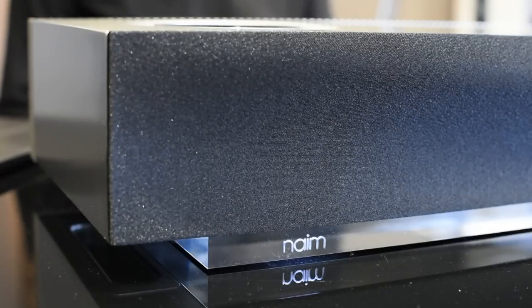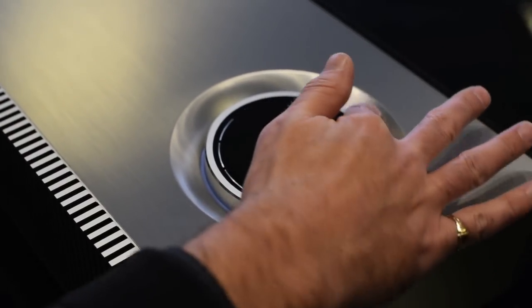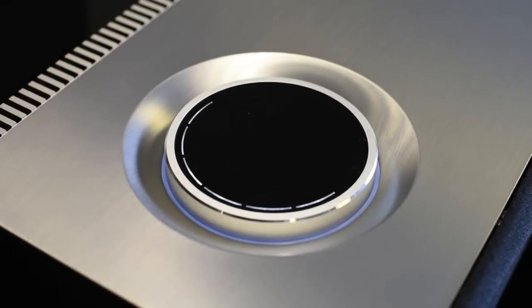In terms of the build quality, as you can see, a beautiful looking unit — extruded aluminium in design, with a very high-end volume control should you wish to do anything manually, not using the app.